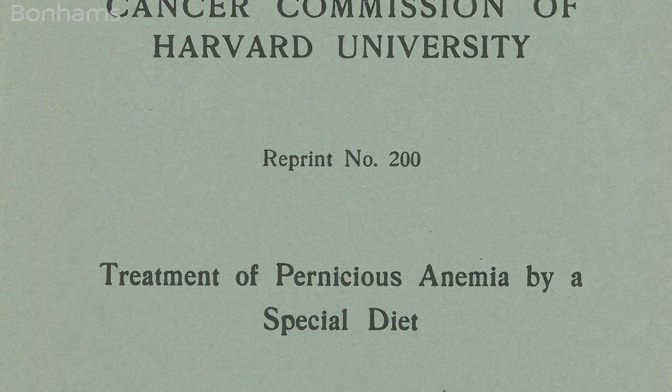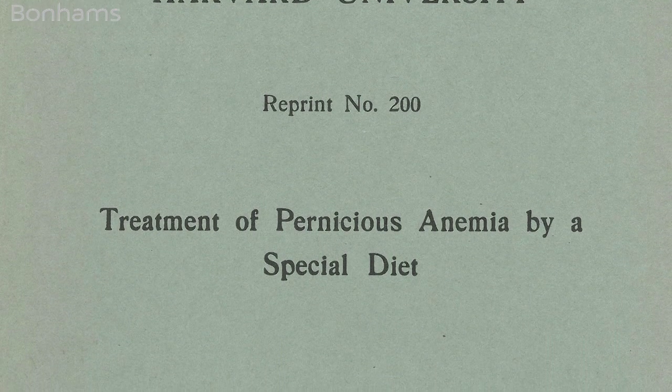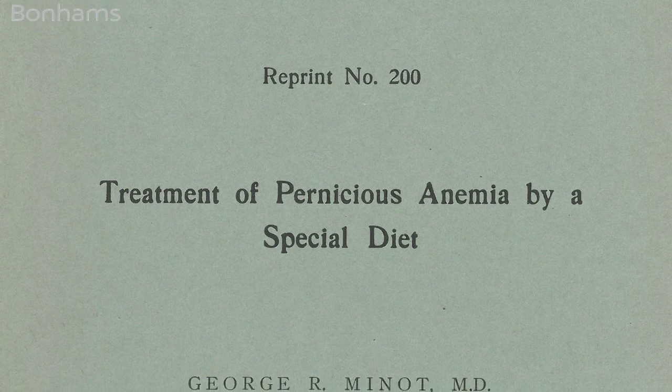This is a disease that we really don't think twice about today, but it was a very dangerous and lethal disease at the time. Were it not for two previous Nobel Prize winners, Minot probably would not have lived to win his Nobel Prize.